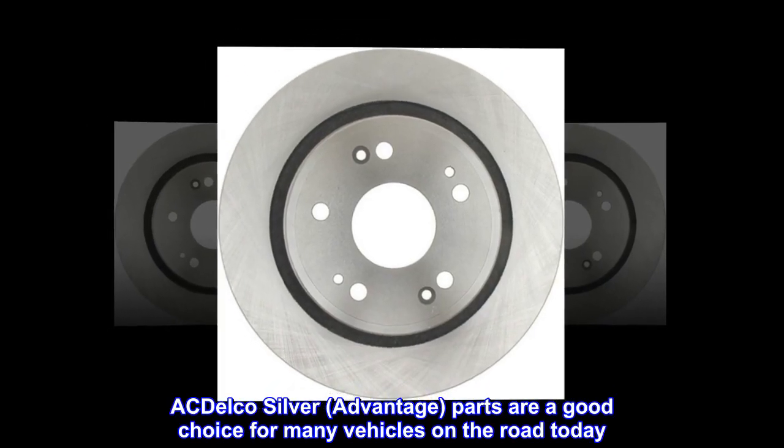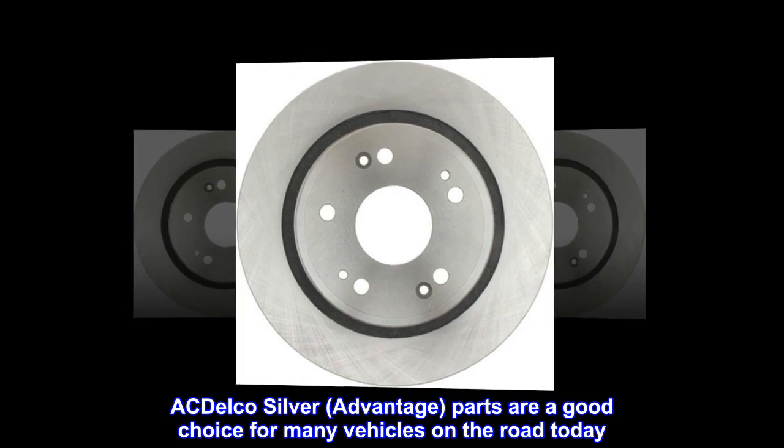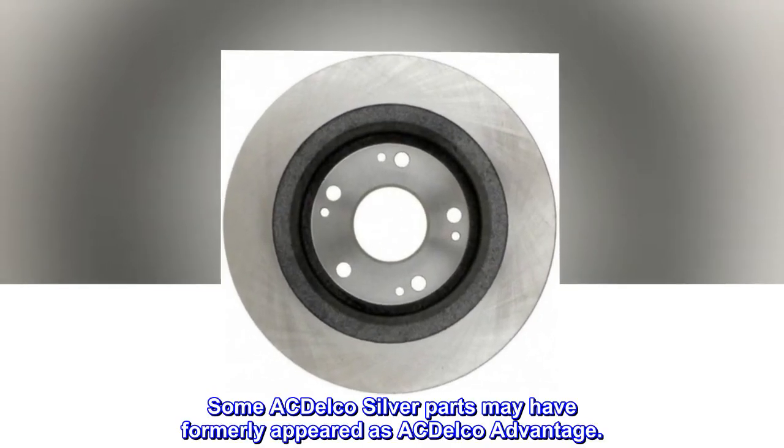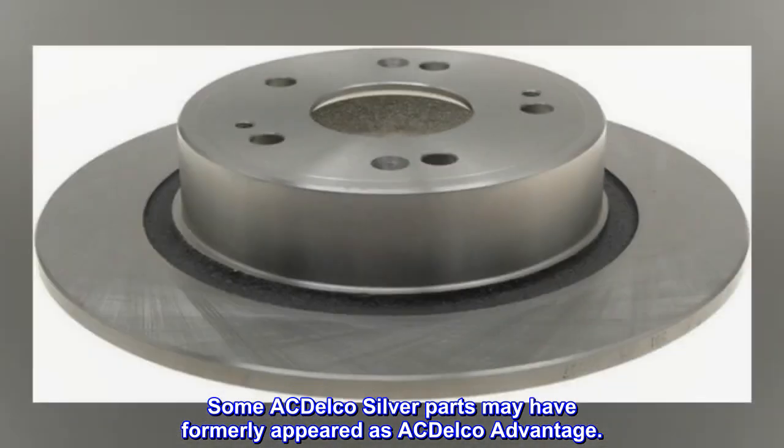ACDelco Silver Advantage parts are a good choice for many vehicles on the road today. Some ACDelco Silver parts may have formerly appeared as ACDelco Advantage.